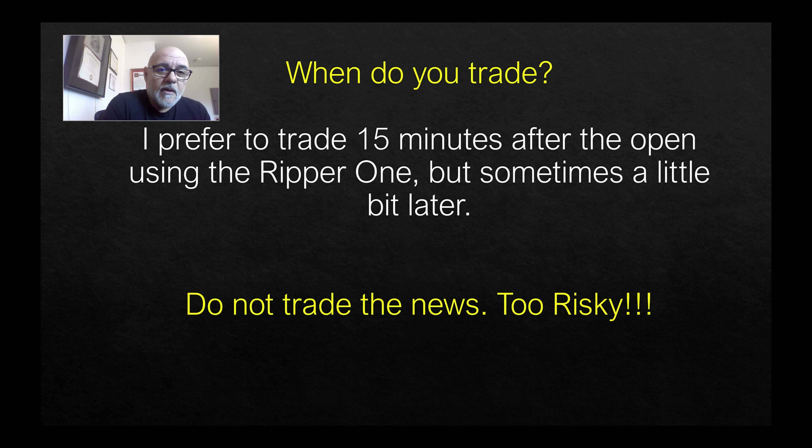Any time other than the open I think you're pretty good to go. Stick to a time that works for you, test it out, and if it works, stick with it. The exception for me is if I see movement right away at the open, then I'll jump in. But usually you'll see this little up-and-down consolidation and I don't like to trade that. After 15 minutes the market decides which direction it's going to go, and that's when I turn on my automation.